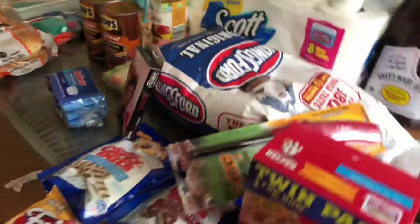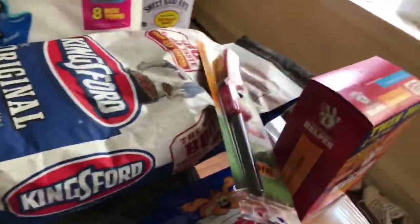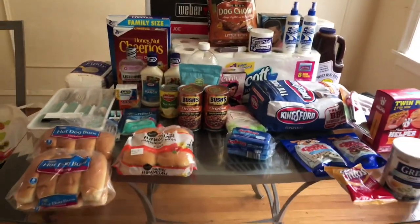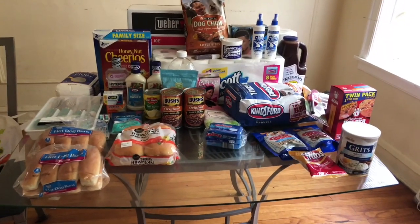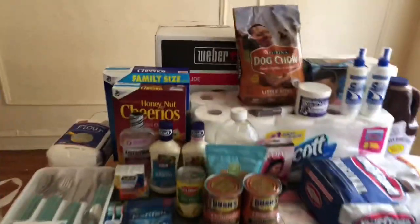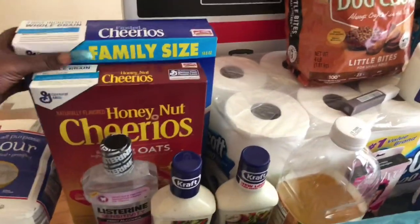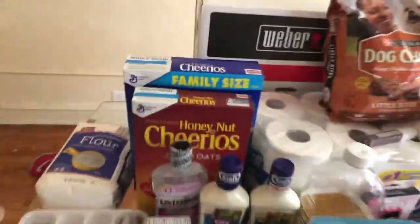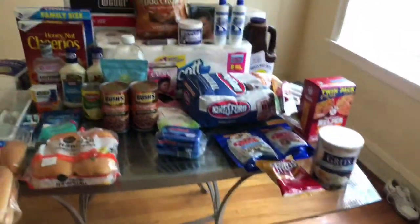Walking around slow so y'all can see everything — this is everything that I purchased. Also some Cheerios — my girl and I like the frosted ones so I got these for myself. But yes, y'all, that is everything!